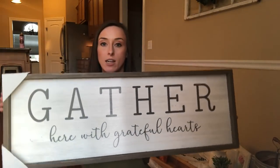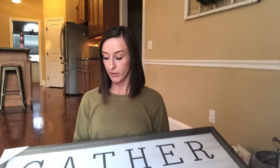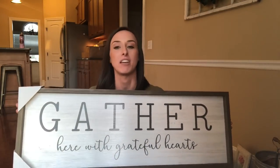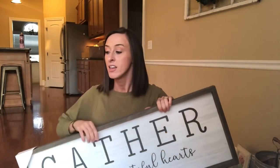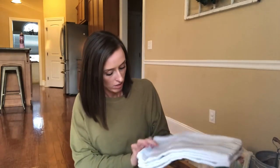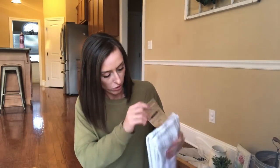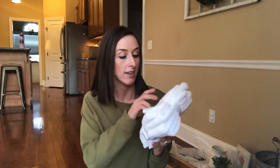This is a sign I picked up at At Home — it was $29.99. It obviously says 'Gather Here with Grateful Hearts.' It's really big, like two and a half to three feet long. I absolutely love it — this is what I had in mind when I thought I need something to put near my dining table. I needed some more kitchen towels, so I grabbed these from Marshall's. These were $5.99 and there are two of them — really thick and nice. I also needed new washcloths, so I grabbed these at Marshall's as well — they were $4.99 for four and they're really thick.